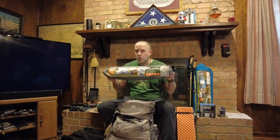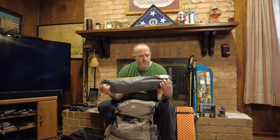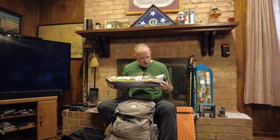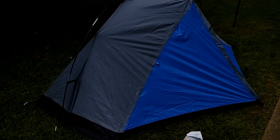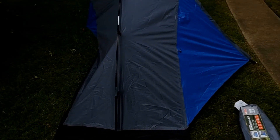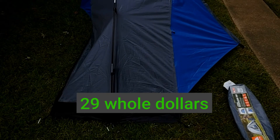This tent is a single-wall tent. It weighs, out of the package, three pounds and six-tenths, but I probably reduced that to around three pounds by changing the stakes out. It's a good tent — it's a single-wall, it has a vestibule, and it has enough room for a tall person like me to lay down and put some gear inside the tent as well. $29 whole dollars for this guy. Not bad.